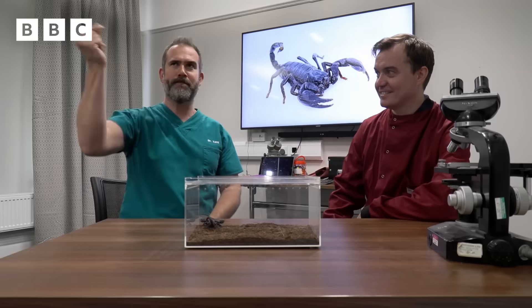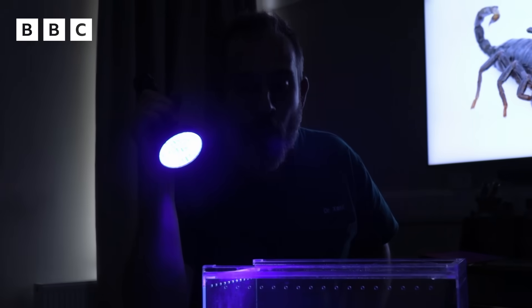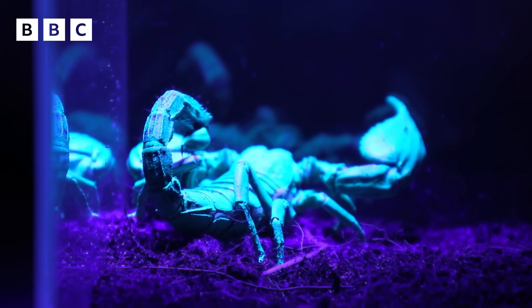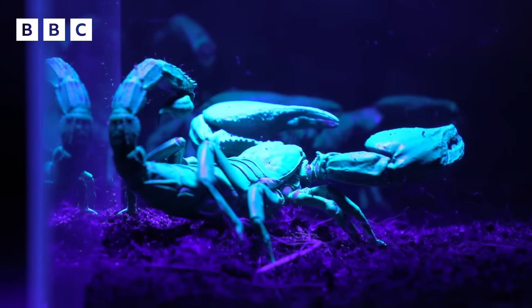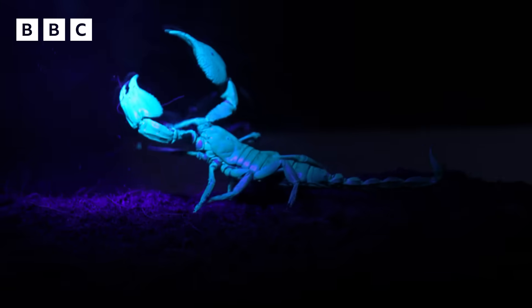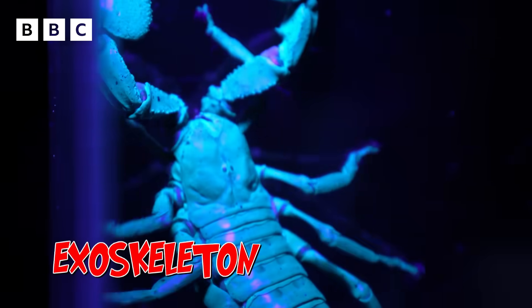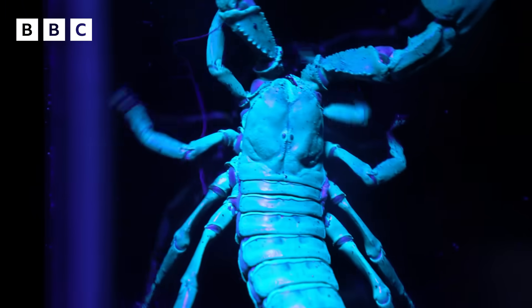Now you might be thinking, why find scorpions at night? They glow in UV light, so it makes it very easy to find them. That is absolutely amazing. Scorpions have a hard outer layer, like armour, called an exoskeleton, and it's as though it's covered in glow paint.